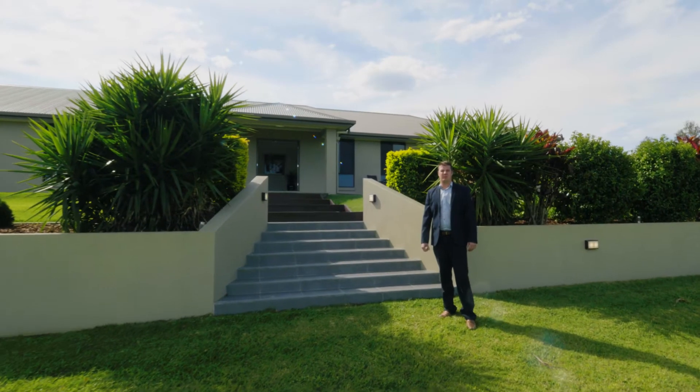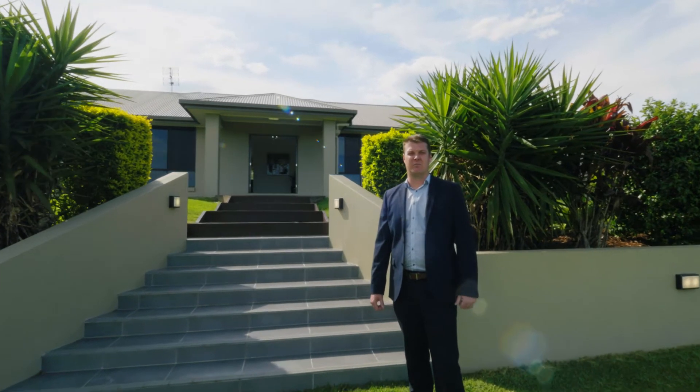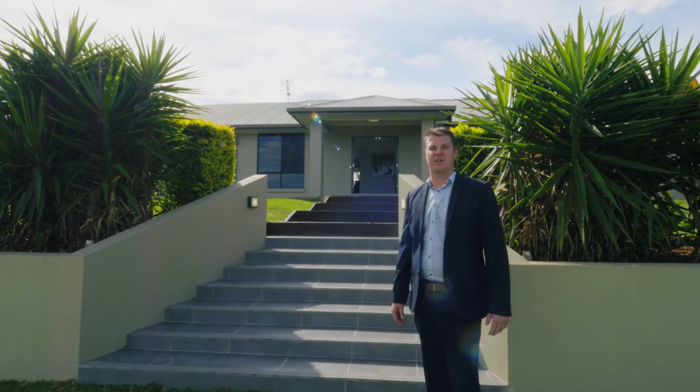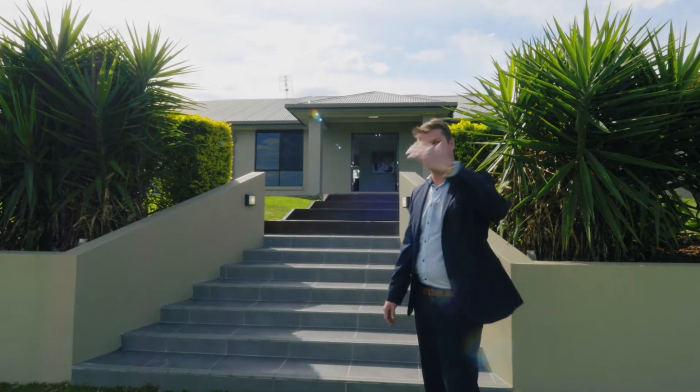Hi, I'm John McEwan from Bambling Property and GympieRealEstate.com.au, servicing Brisbane, Sunshine Coast and Gympie Greater Regions. Welcome to 43 Azua Avenue, Banks Pocket — a beautiful executive home on just over an acre. Let's check it out.